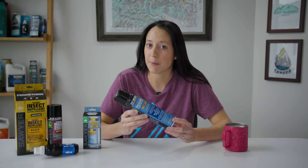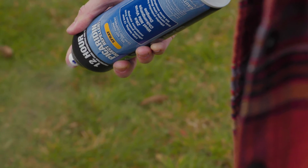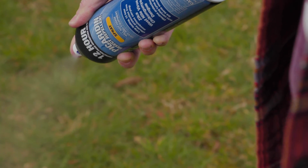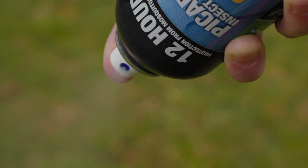We're also big fans of eco-friendly BOVs, which stand for bag-on-valve, which use compressed air instead of propellants to disperse the spray. This greatly reduces the amount of propellants introduced into the atmosphere. Because it uses compressed air, you can spray it at all angles including upside down, which eliminates wasted repellent treatment from inefficient spraying.